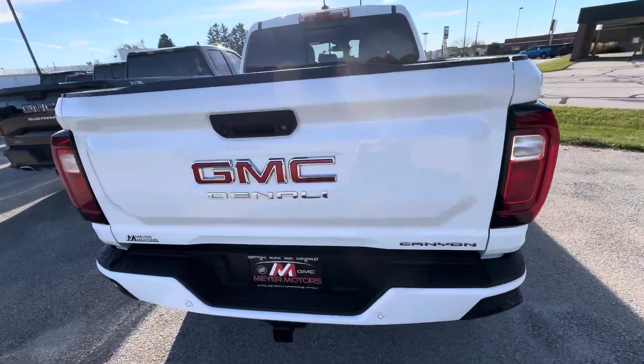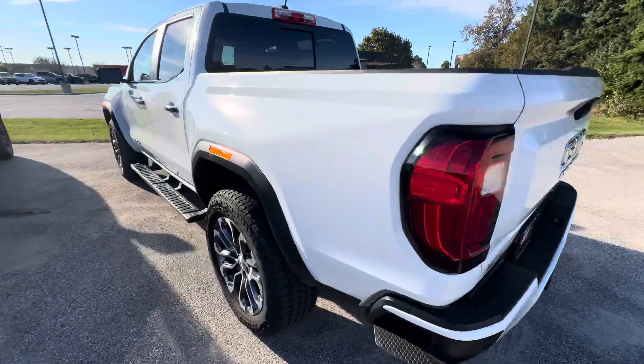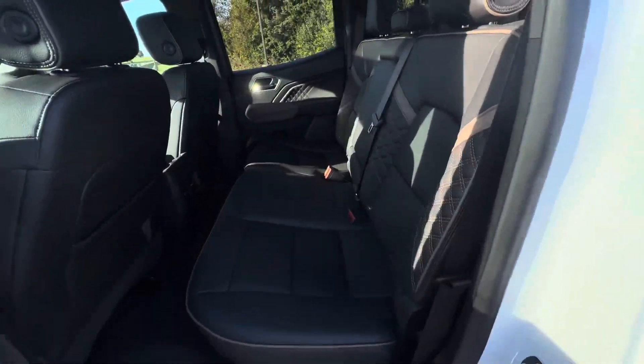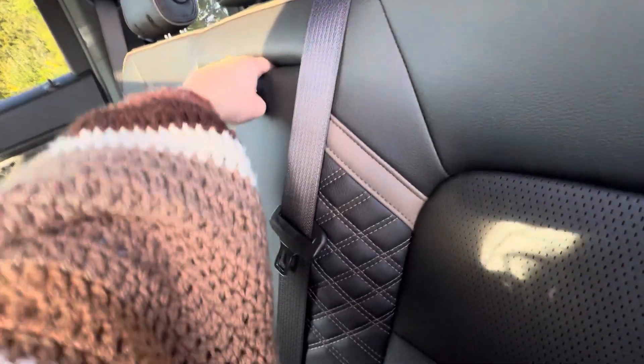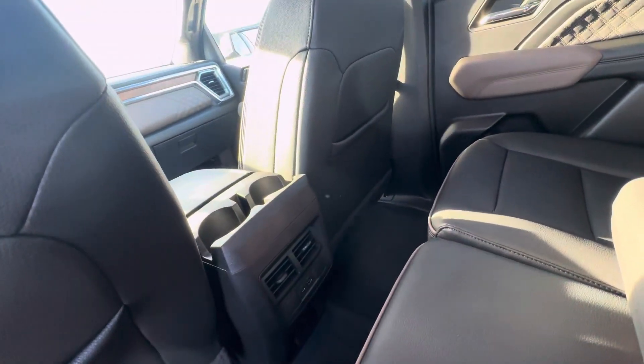This vehicle does have the spray-in bed liner. Taking a look in the back seat, these are what the back seats look like — there is a little lever so you can fold the cushions up. You do have cup holders in the middle, and you also do have some cup holders with two USB ports.